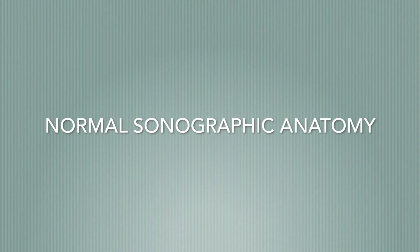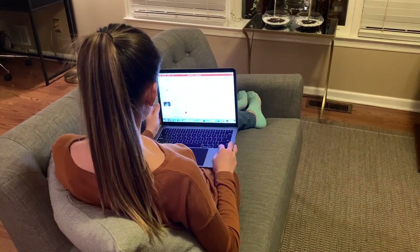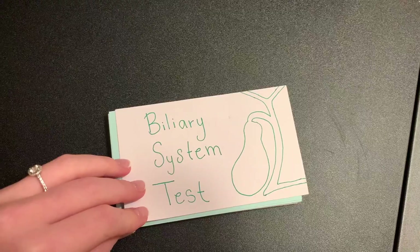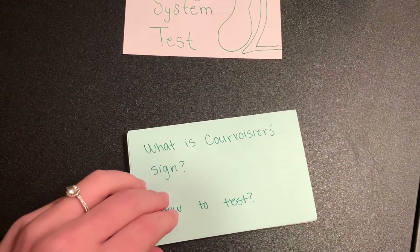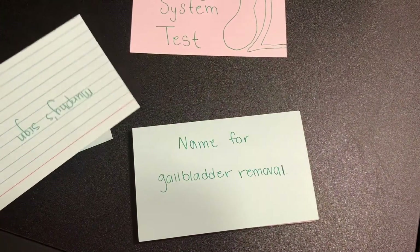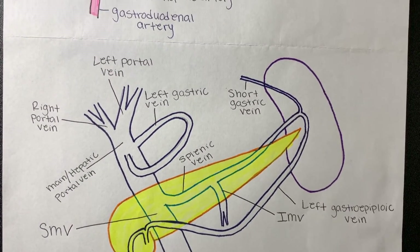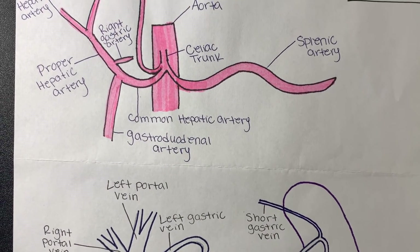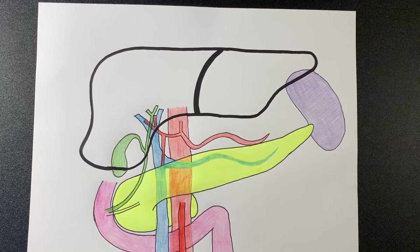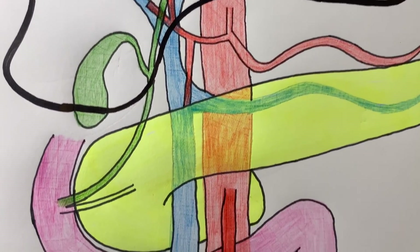My next class is normal sonographic anatomy. The textbook for this class has a lot more information in it than we really need to know for our first semester, so the first thing I do when studying for this class is review the PowerPoints that were covered in class, in the same way that I do for physics. As I'm reviewing the PowerPoint I like to make flashcards and change up the wording so that I can ask myself questions about the anatomy. The studying technique that helps me the most in anatomy is drawing and labeling all the vessels and organs that we learn in class. I like to draw some images as they appear sonographically and some images how they appear anatomically.